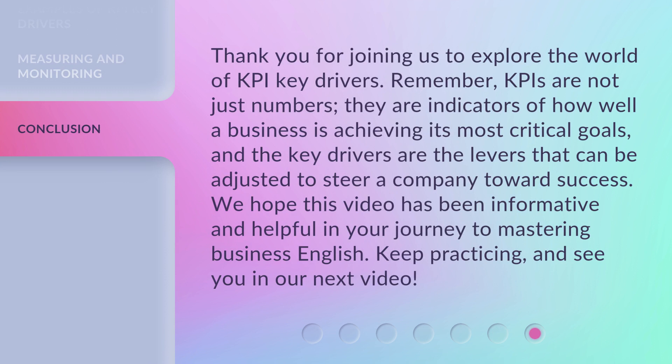Thank you for joining us to explore the world of KPI key drivers. Remember, KPIs are not just numbers — they are indicators of how well a business is achieving its most critical goals, and the key drivers are the levers that can be adjusted to steer a company toward success. We hope this video has been informative and helpful in your journey to mastering business English. Keep practicing, and see you in our next video.